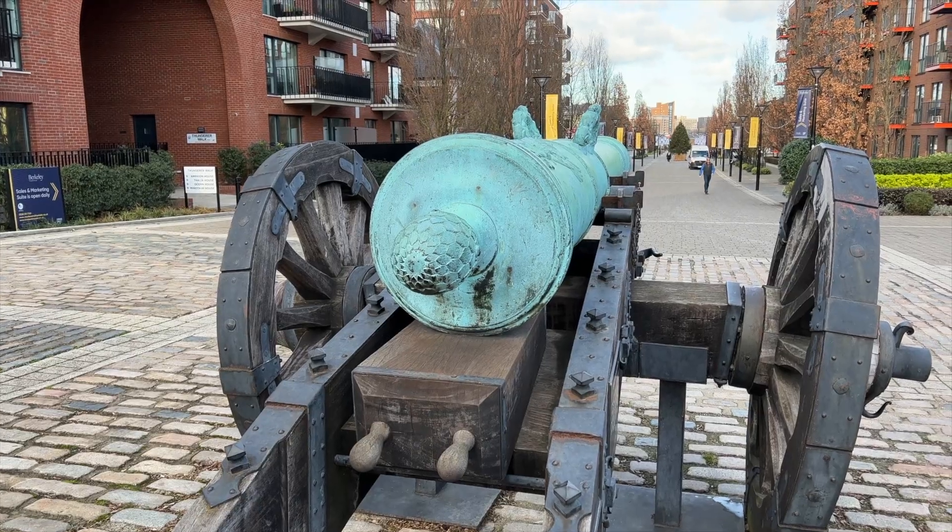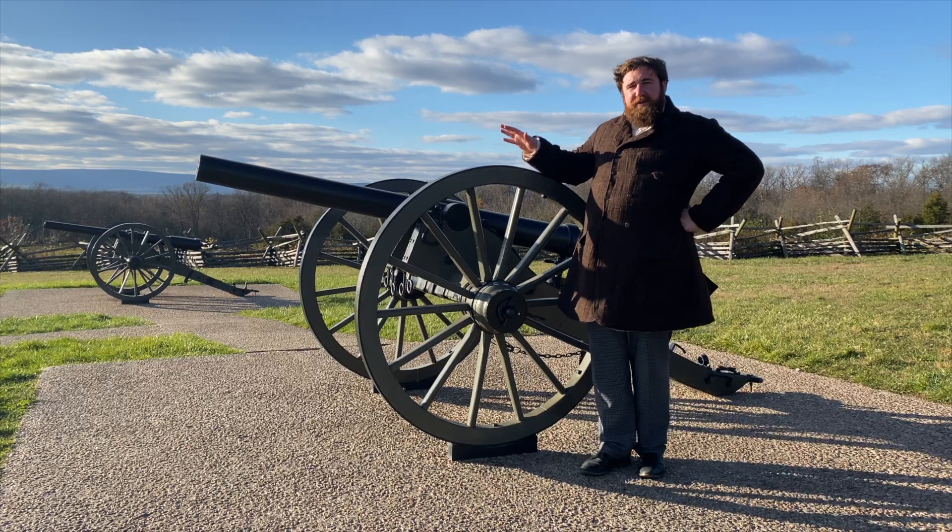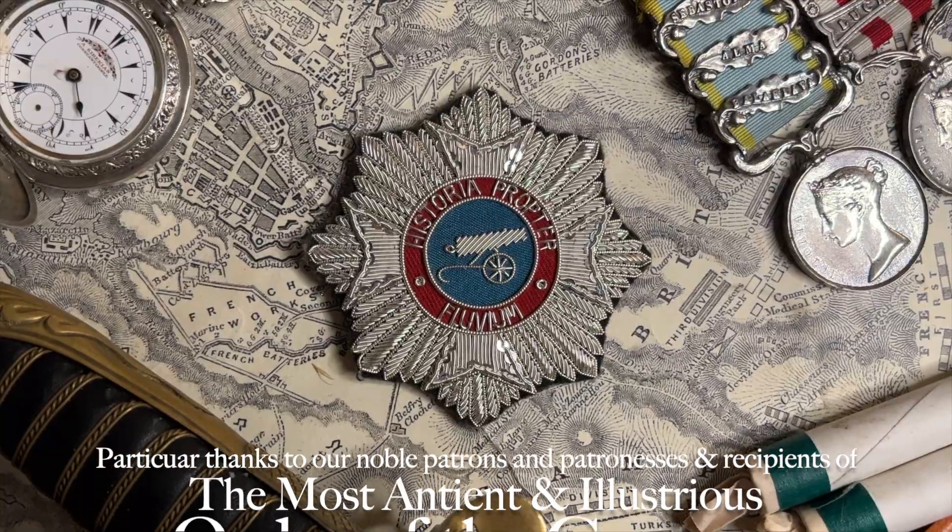For more glorious cannons and obscure history, be sure to like this video and subscribe to the Ministry for History.